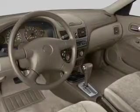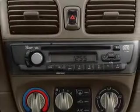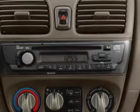Front ventilated disc brakes. Passenger airbag. Let us put you in the driver's seat today. Call or click to contact us.